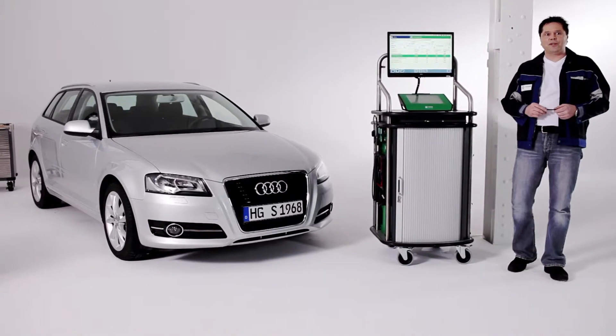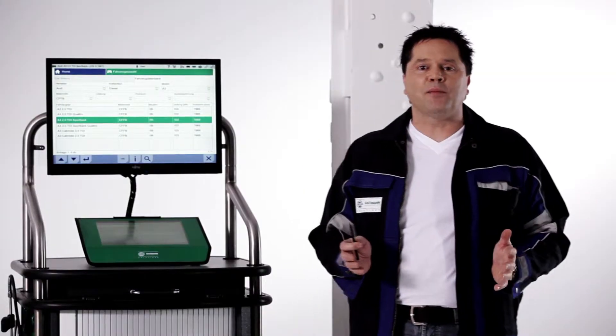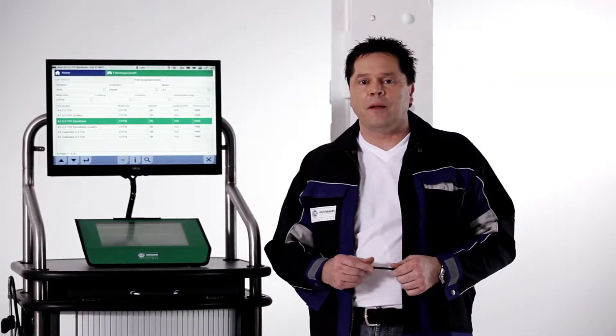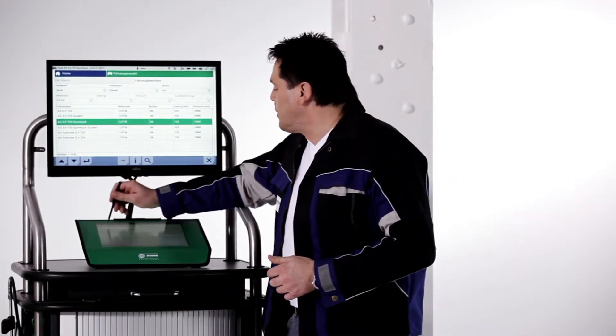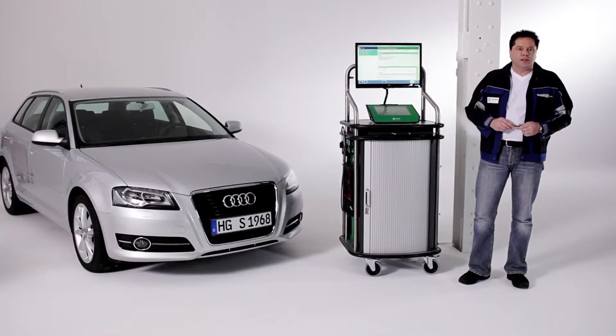The Repair Plus service package allows Megamux 66 to directly match fault codes with those in our database. This database is filled with the experience of 40 years of company history, making it the first tester ever to provide fault code-based solutions with repair methods and background information that appear directly on the display.